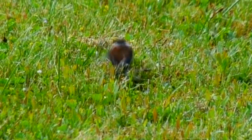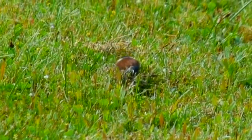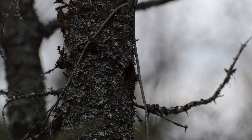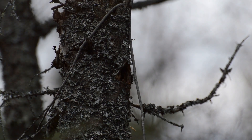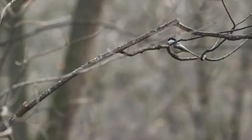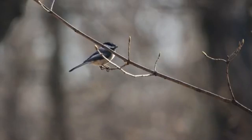The female does all the incubating, but the male stays by her side to feed her during the two to three week process. Once the babies hatch, they'll remain in the nest another two to three weeks before leaving, though they'll stick around another month or two before they're fully independent. It takes a year for chickadees to reach reproductive maturity, and they can live to be more than a decade old, though on average they only live two to three years.